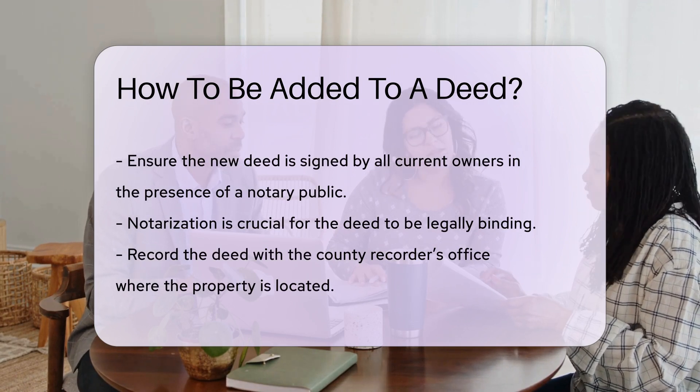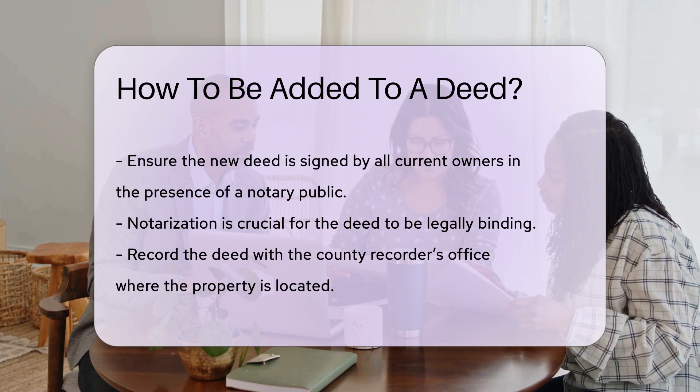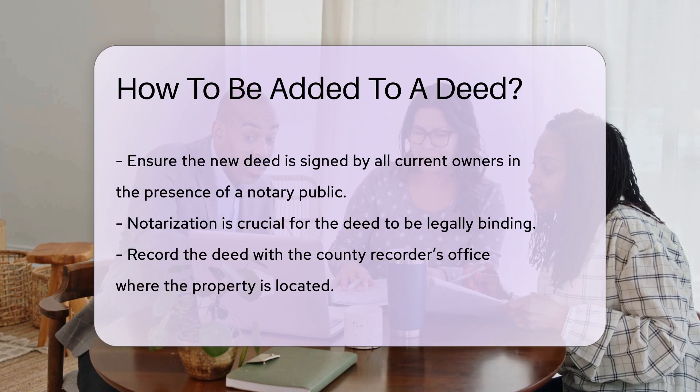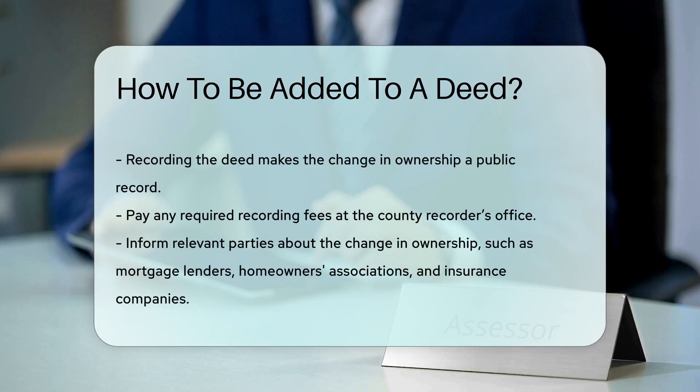After notarization, the deed must be recorded with the county recorder's office where the property is located. Recording the deed makes the change in ownership public record. Pay any required recording fees at this time.